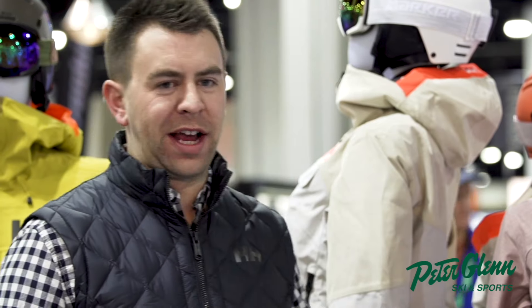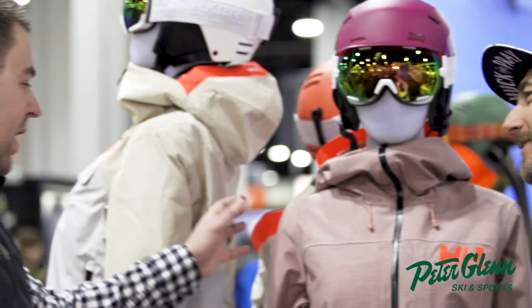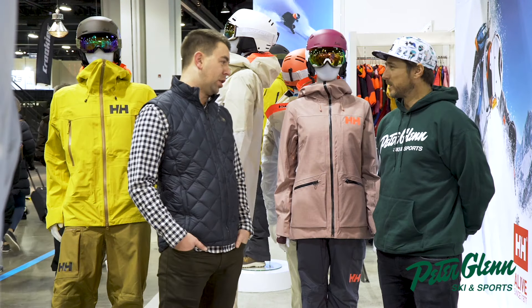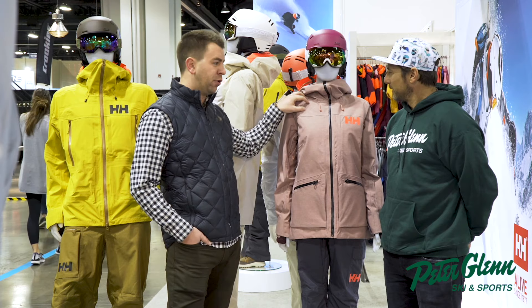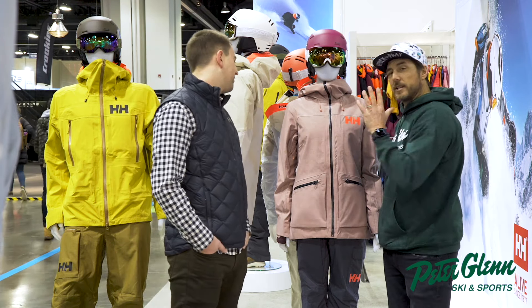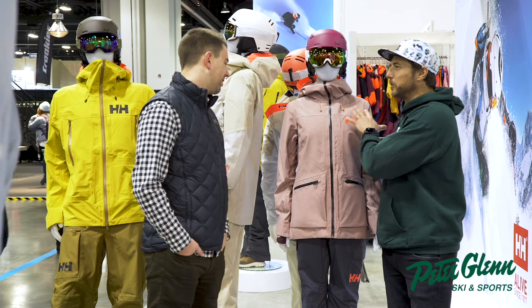We've got a lot of new news in the Uhler collection. You're looking at the Powder Queen 3.0 right here. What we've gone with is a nice melange — a stronger and lighter fabric on the face. Melange is the little bit of heathered look that you get from the fiber. I'm glad I asked — I don't know if you can see it from here, but that is really cool. I love that look.